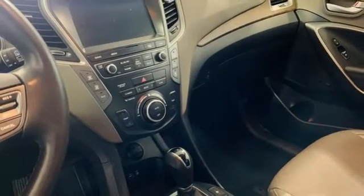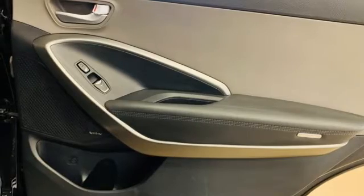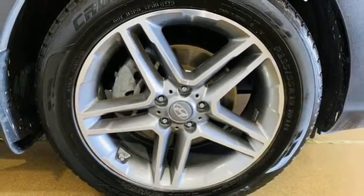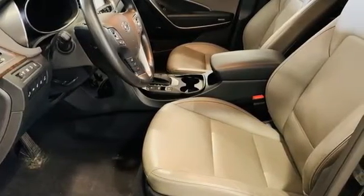V6 engine, dual-zone climate control, integrated navigation system, rear parking sensors, heated steering wheel, memory exterior door mirror settings, smart device navigation, hands-free lift gate, doors and push button start proximity key, and heated and ventilated leather bucket seats.